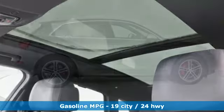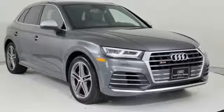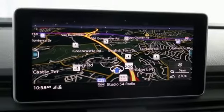Intercooled turbo V6 engine. Automatic with driver control suspension management. Automatic transmission. First and second row express open and closed sliding and tilting sunroof.